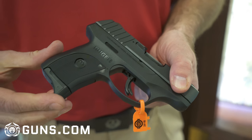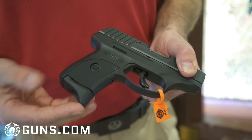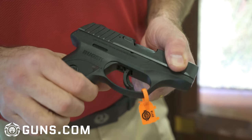It will retail for about $219, and it's going to be that price all day, every day. So it's every day carry, every day price.